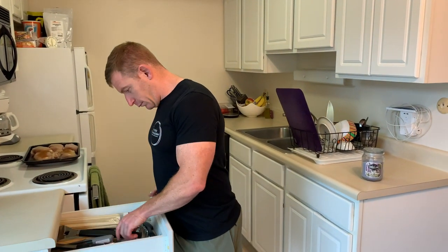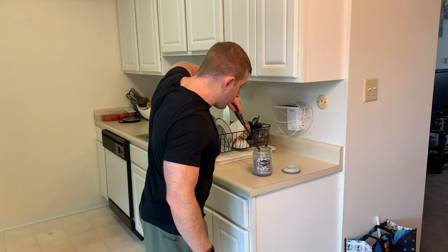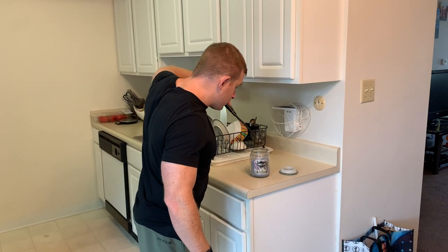Let's set the mood a little bit. That's a little romance while you're preppifying, you know what I mean? Here we go. Beautiful, really, really nice.